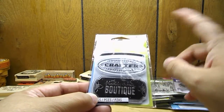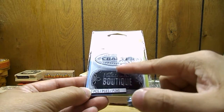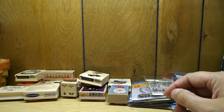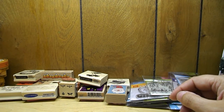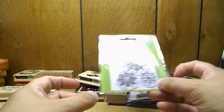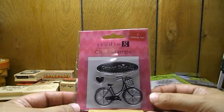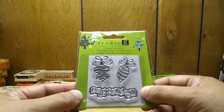Inkadinkadoo clear stamp that says 'Professional Crafter' and 'The Handcrafted Boutique.' Some snowflakes by Studio G — I have this set so this is going off to my sister. This one here that says 'Forever Friends' and it has a bicycle. This one that says 'Happy Holidays' with two Christmas ornaments.